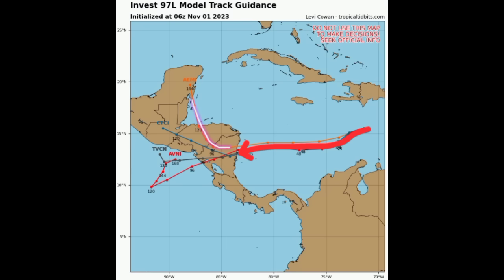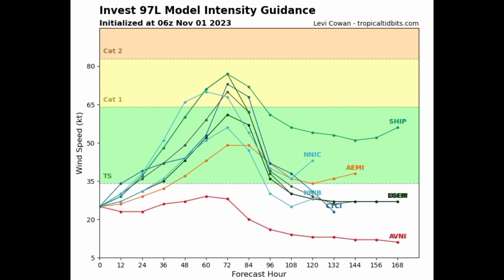As it relates to intensity, the majority of models are showing the system reaching tropical storm status, and maybe even a hurricane. But I'm not confident on a hurricane at all — a tropical storm is still possible, but I have my doubts. I am not expecting a hurricane to develop from this system, at least not right now.